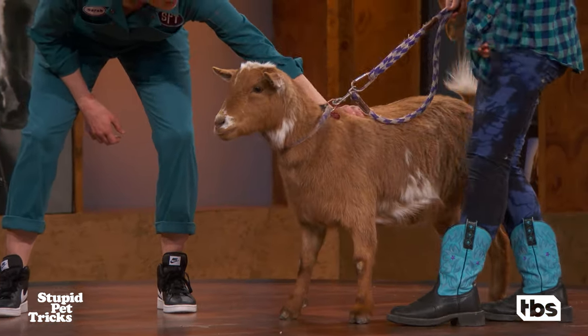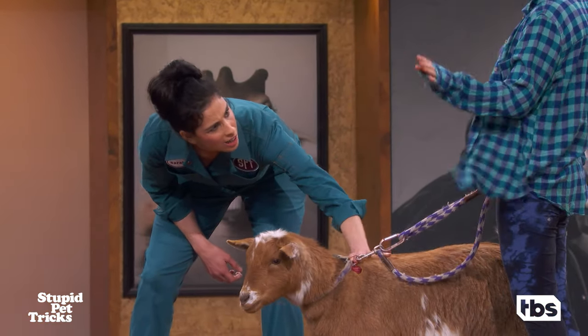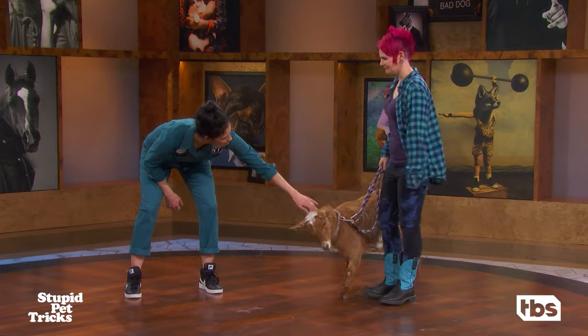What kind of goat is this? Gizmo is a Nigerian dwarf goat, which is a breed from Africa. So they're very well adapted to our southern California climate. Oh, really?